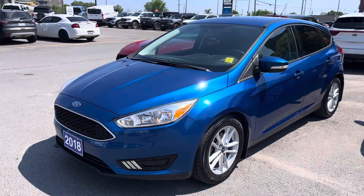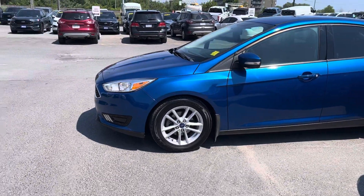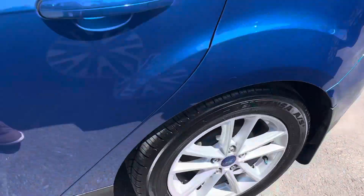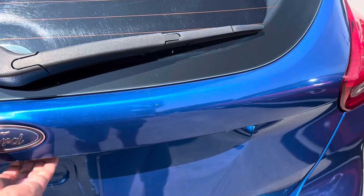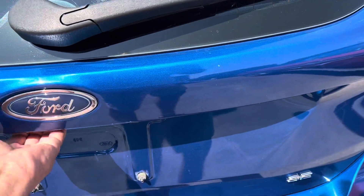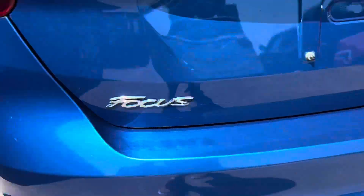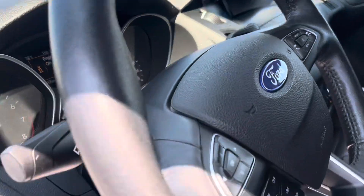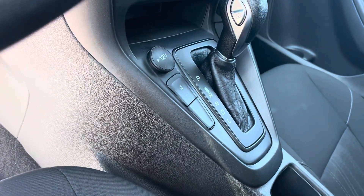Here's a quick video of our 2018 Ford Focus SE with only 46,000 kilometers and in very good condition. We're taking a walk all the way around — bright blue color — featuring backup camera, air, cruise, tilt, power windows, automatic lights, heated seats, and heated steering wheel.